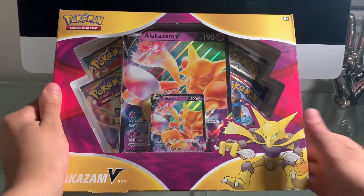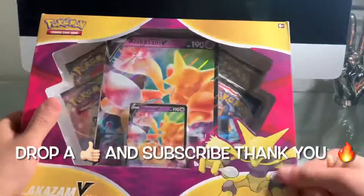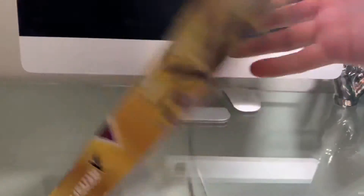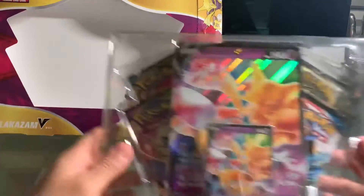So let's get straight into the pack openings, guys. If you guys are excited — what do you guys think? Do you guys think I'm actually going to pull some cool pulls from these packs? Leave down in the comments below. If you guys have gotten some cool pulls from an Alakazam V box, hopefully you guys are able to find Pokémon product.